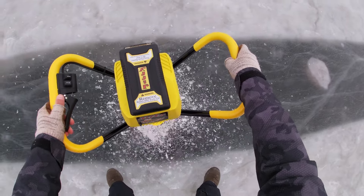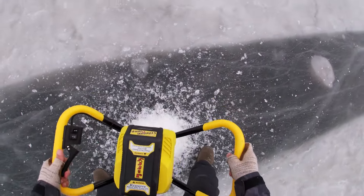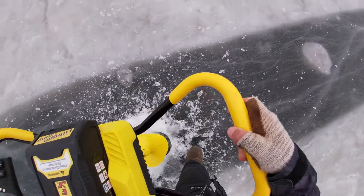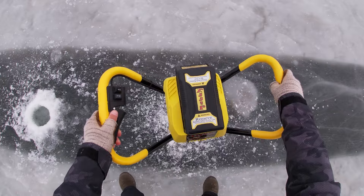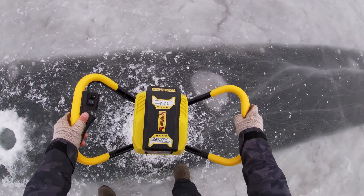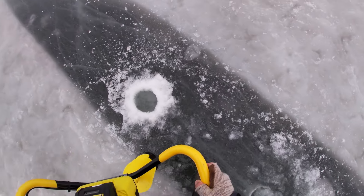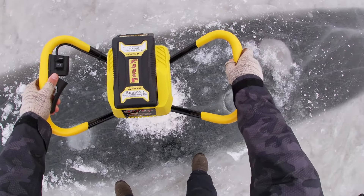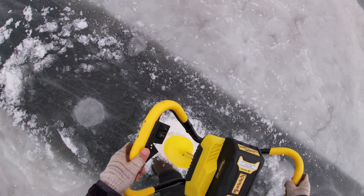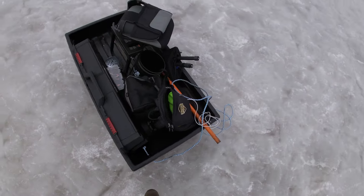Oh yeah, this stuff is pretty soft overall though for sure, even the clear ice. After this weekend I don't know about this stuff. The auger's just ripping through it like nothing. Oh well, it's good for today.